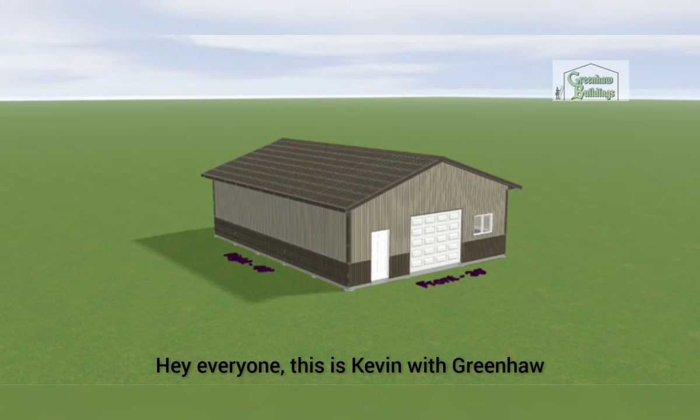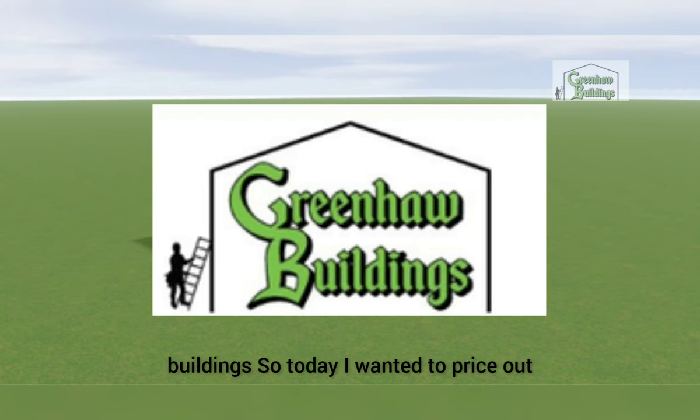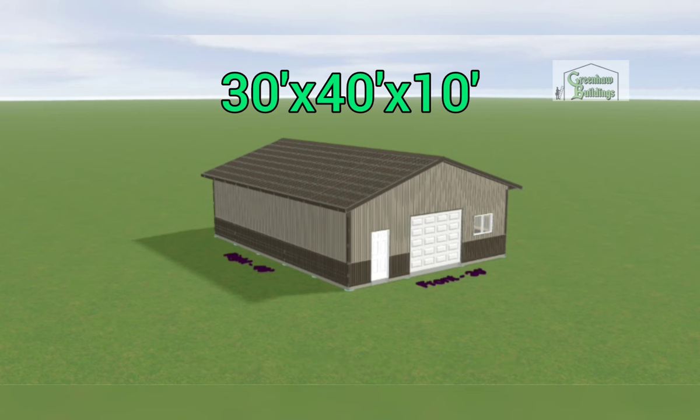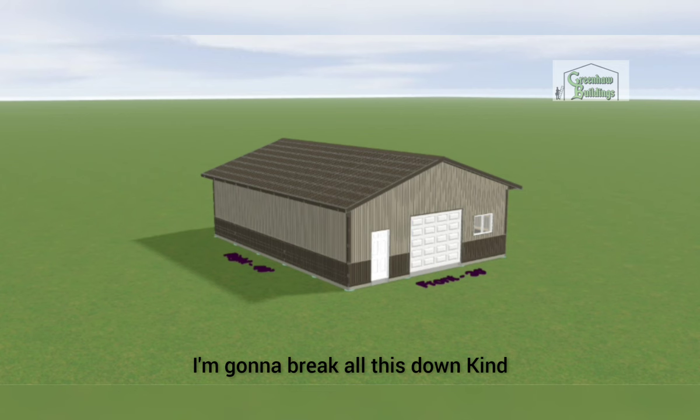Hey everyone, this is Kevin with Green Hall Buildings. Today I wanted to price out a pretty simple building — the most commonly priced and built building we do — and that is a 30 by 40 by 10 foot. I'm going to break all this down and price everything into pieces for you guys so you can understand what all is being priced, and then at the end I'll give you a total, but you can decide what you want to add and total that yourself.